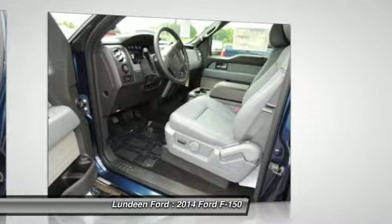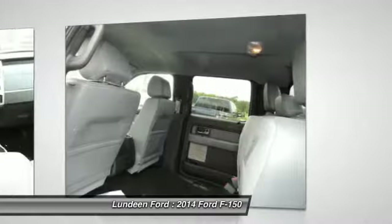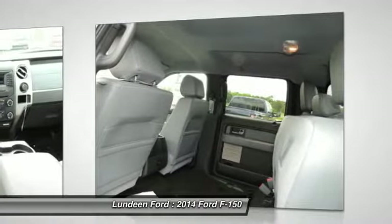AM FM stereo radio, child safety locks, security system, power door locks, and power windows.